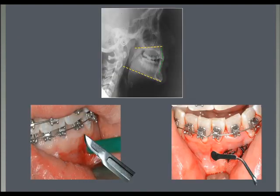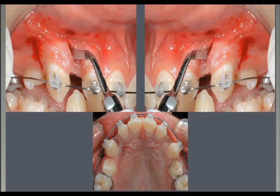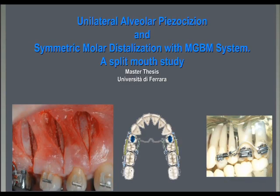First, the buccal expansion of the lower anterior segments. We had a case with vertical incisors and some other problems. We decided to proclinate the incisors and were afraid of creating problems, so we did the piezocisium with some grafting. We also tried mesio-distal movement of anterior teeth — moving canines mesially in contact with the lateral, where canines were moving very slowly. We tried it also in the distalization of upper molars, part of a master thesis done at the University of Ferrara.